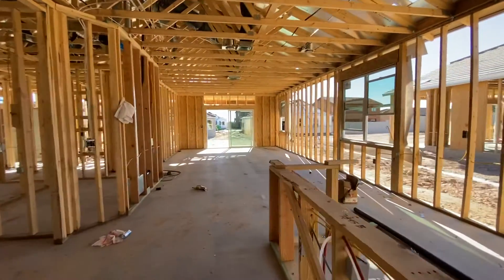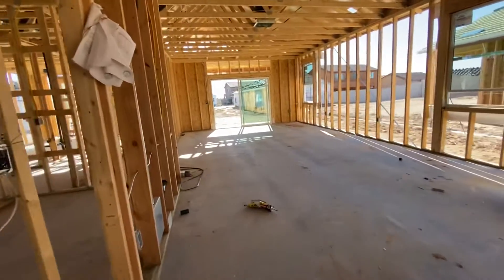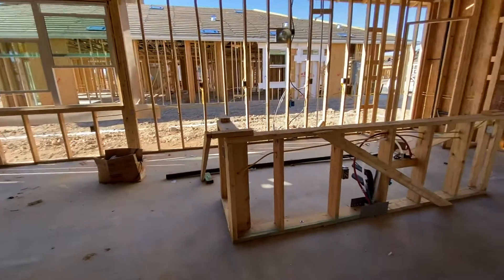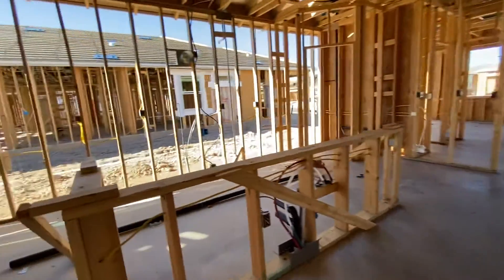It's actually a long space. It's not an extremely wide space, but once the island is in, it'll be a good area.